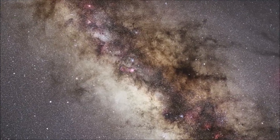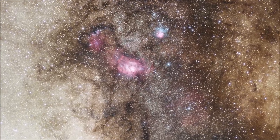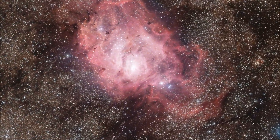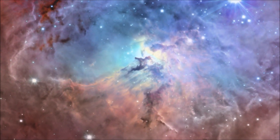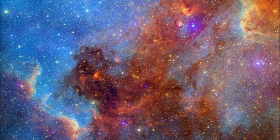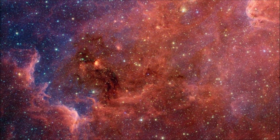A nebula, named for the Greek word for cloud, is in fact an interstellar cloud of dust and gas. They are made mostly of hydrogen and helium, but they may also contain other gases and cosmic dust. The exact composition of a nebula can vary depending on its location and the processes that formed it.